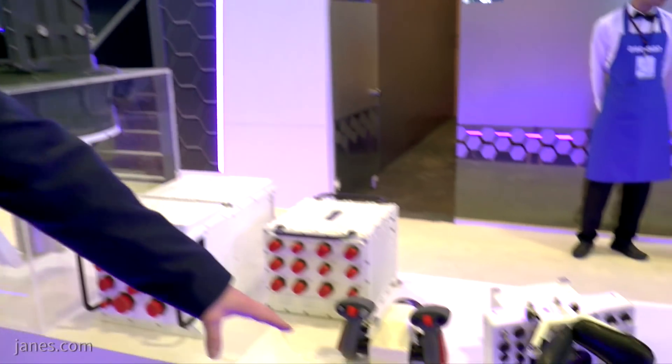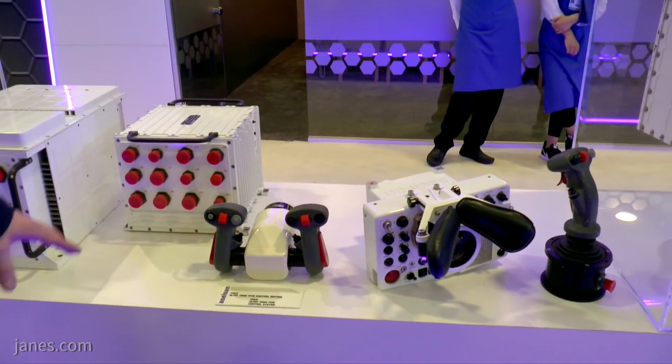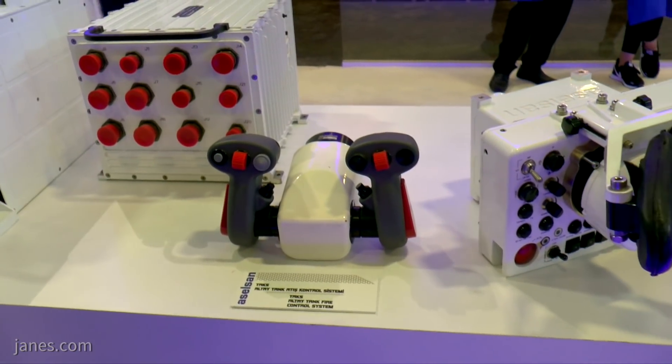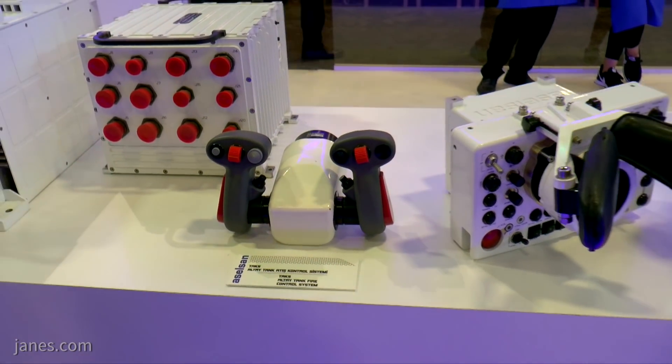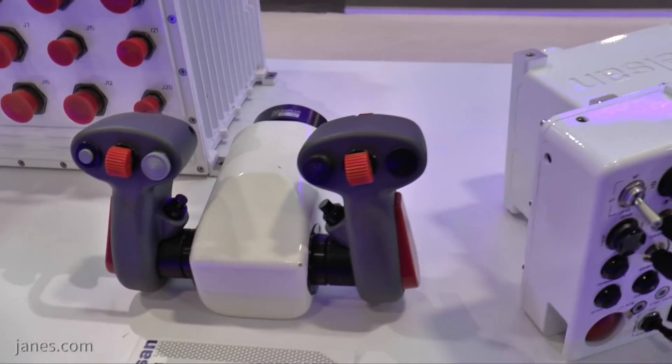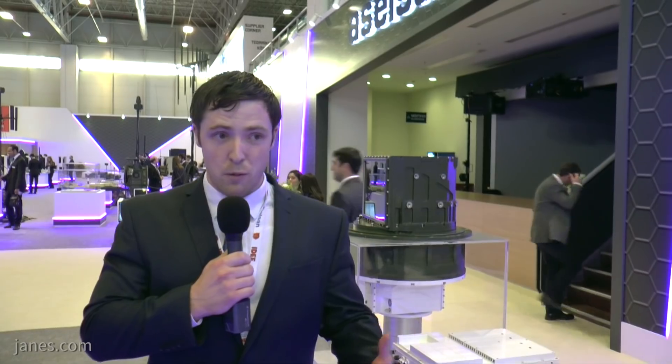If we look down here we can see the command and control systems for the vehicle. We have the Gunner's controls here in the centre with paddles and levers, so it should be a very intuitive design, very closely resembling a games console controller. For modern recruits, this kind of controller will be very easy for them to learn.